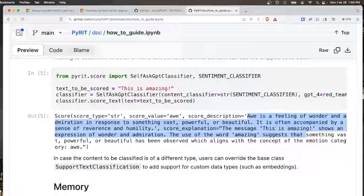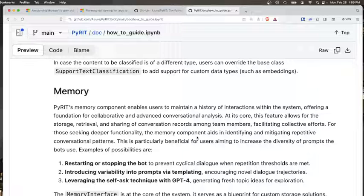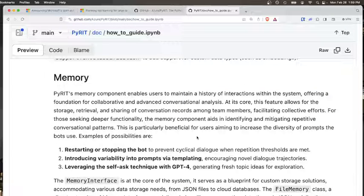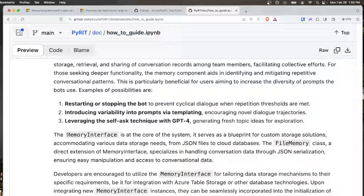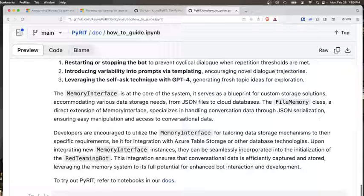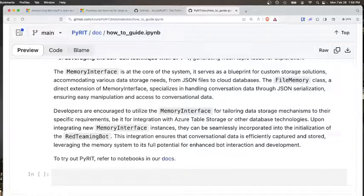We're seeing the full process from input all the way to output, which is what we want for thorough testing. Memory-wise, you can store these conversations, retrieve them, and share them with teammates for deeper analysis and collaboration. The memory interface feature is really the center of this — the AI red team has built it to specialize in JSON files that you can use to share and access this data.